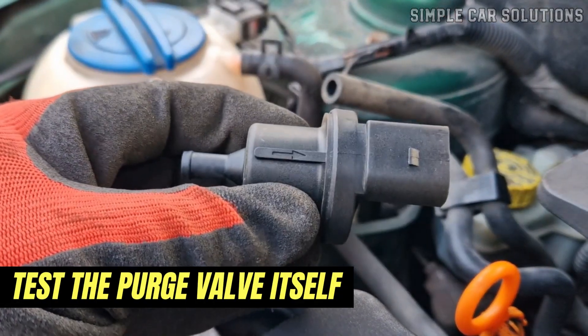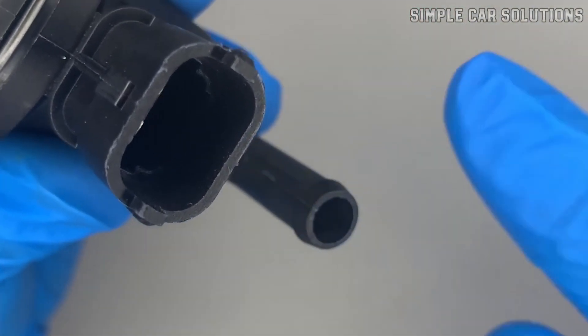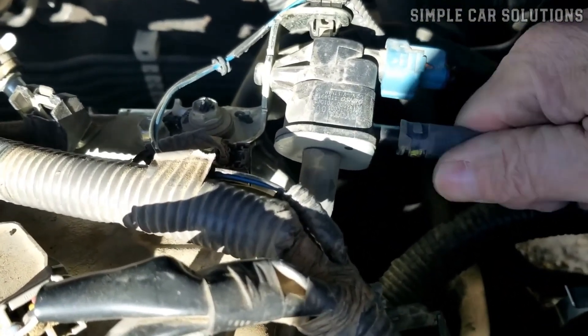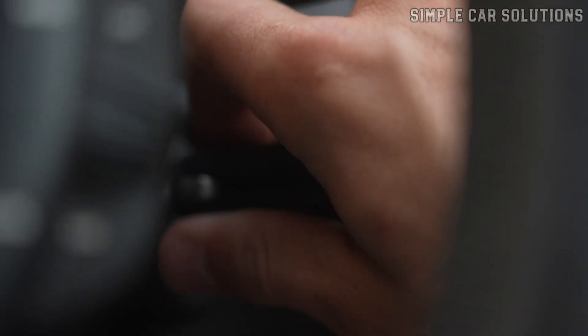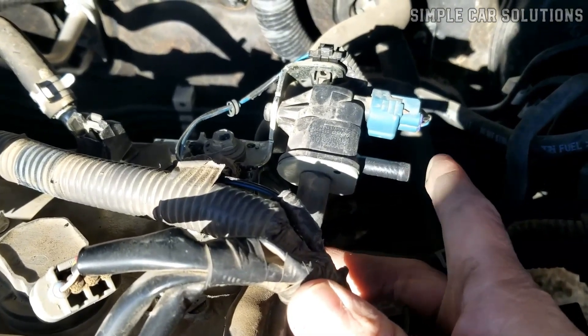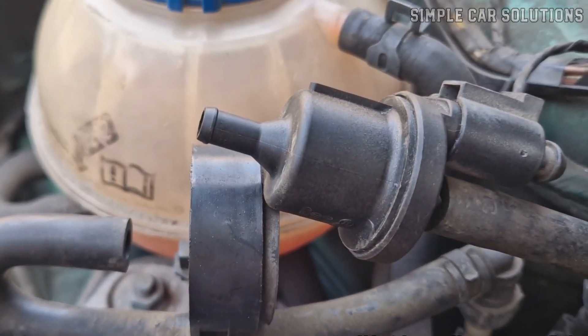There is also a way to test the purge valve itself to see if it's faulty. Testing these valves is pretty straightforward — they basically open and close, so it's not too complicated to see if they're working properly. Just disconnect the hose going to the charcoal canister while keeping the hose connected to the engine in place. When you first start the engine, the valve should remain closed for the first 5 to 10 minutes as the engine warms up. Once the engine reaches operating temperature, the valve will open and start pulling a vacuum. You'll often be able to feel this vacuum or even hear it as the valve engages. If the valve doesn't open within about 10 minutes after the engine is warm, there's likely a problem with it.